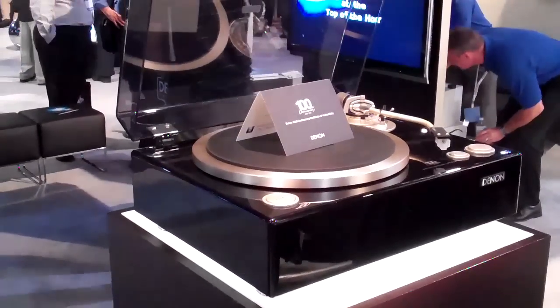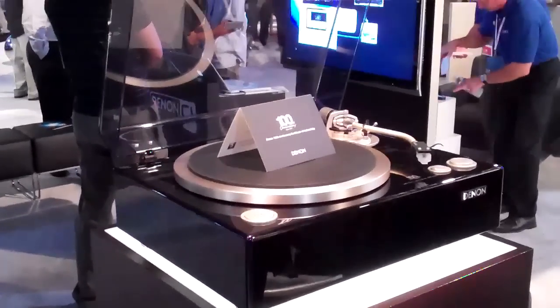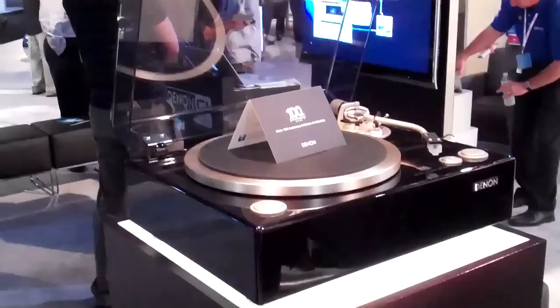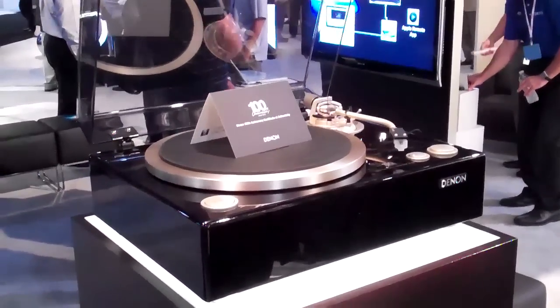Here's a sneak peek at the 100th anniversary product from Denon that we'll be showcasing at our upcoming seminar. I hope you can attend. This is the turntable and cartridge that will sell for about $2,500.